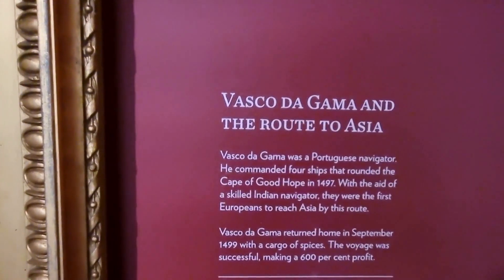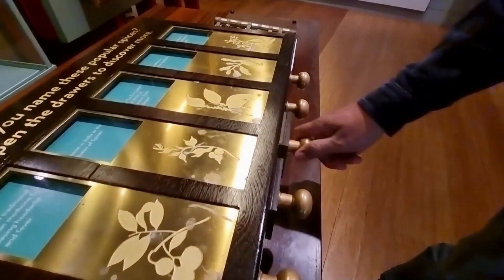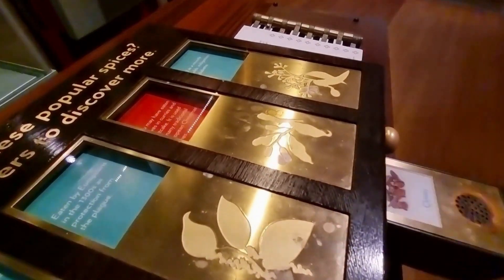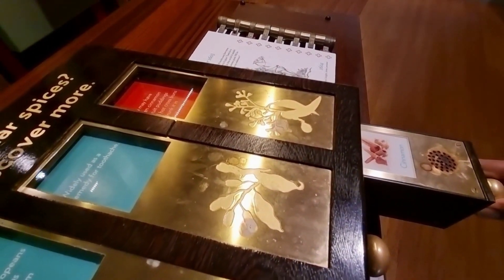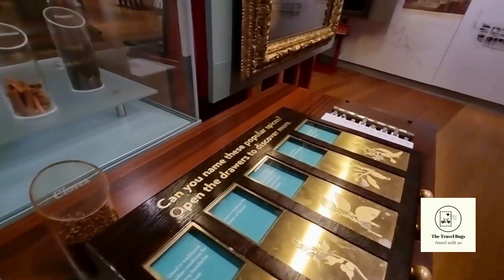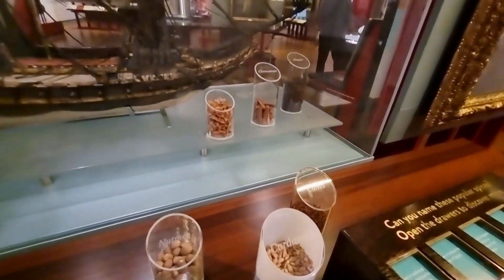There are others, such as Captain Robert Knox of the British East India Company. He spent almost 20 years in Ceylon as a captive after he suffered the loss of his ship in a storm along the Coromandel coast and bay of Bengal. Amongst other things, the gallery features commodities the East India Company brought back to Britain, such as exciting new spices from Asia.